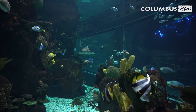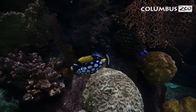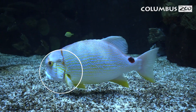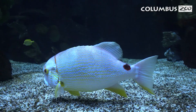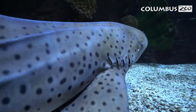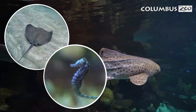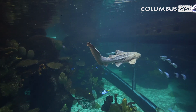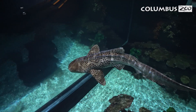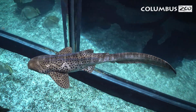Discovery Reef showcases a coral reef habitat filled with a variety of fish. Like coral and anemones, fish take in oxygen from the surrounding water, but they do this through organs called gills that are located on each side of their head. Did you know that sharks, rays, and even seahorses are all fish? The key difference is their skeletons. Most fish, like seahorses, have skeletons made of hard bone, while sharks and rays have flexible cartilage skeletons — the same soft material in your ears and nose.